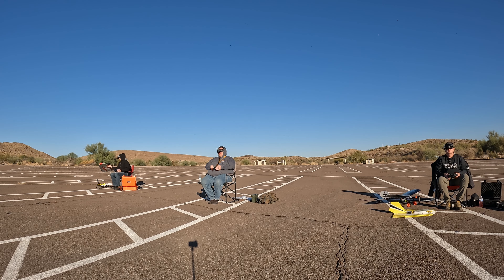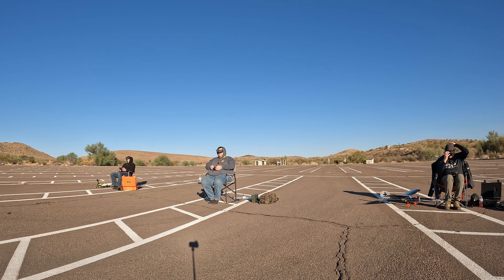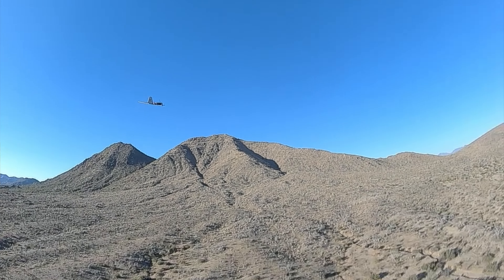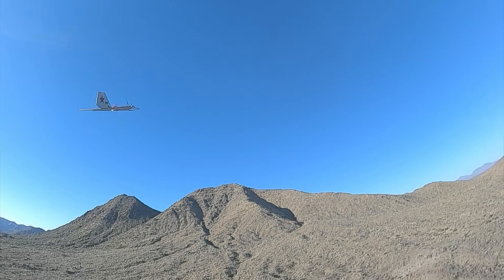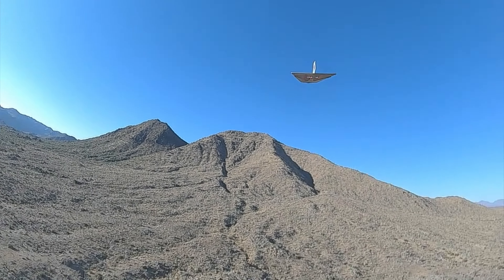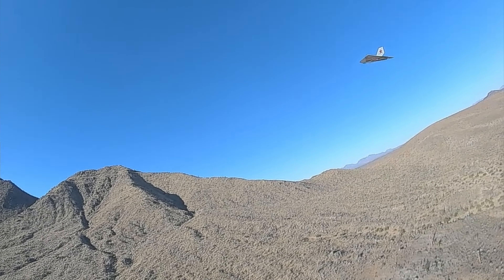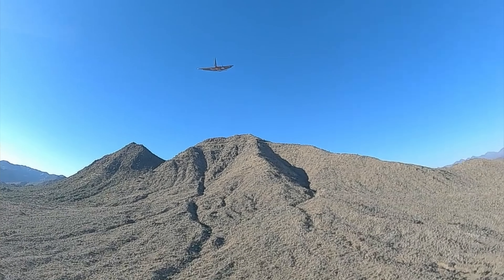Wow, what a difference between flying the stingray and the slow stick. Even though the air is moving, it feels way smoother in the stingray. I'm right on you.